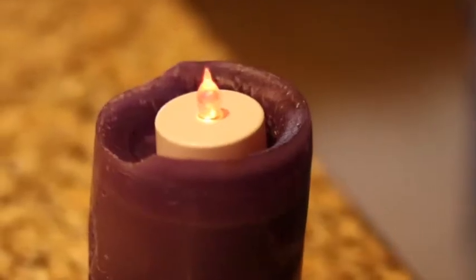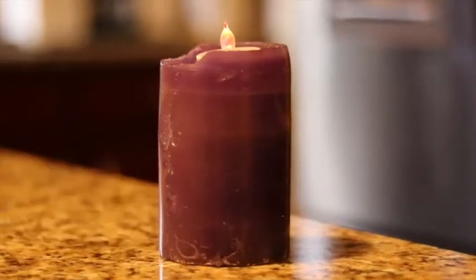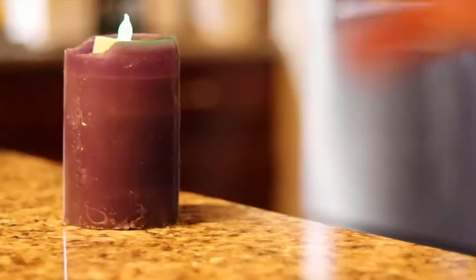Beginning with candles — candles should never ever be left alone. They are literally like children; one mistake and it's over. You could be out shopping while your house is burning down on fire and you won't be there to call the police.